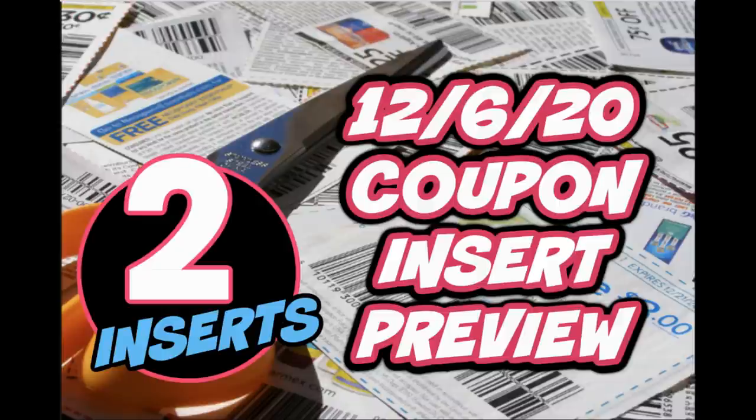In this video I'm going to share with you the coupon inserts for December the 6th. We're expected to get two inserts. There are some high value coupons and some coupons that we'll need for deals starting December the 6th. It's the start of the new month so we have some new printable coupons as well — stay tuned to the end of the video and I'll share the coupons you should be printing.